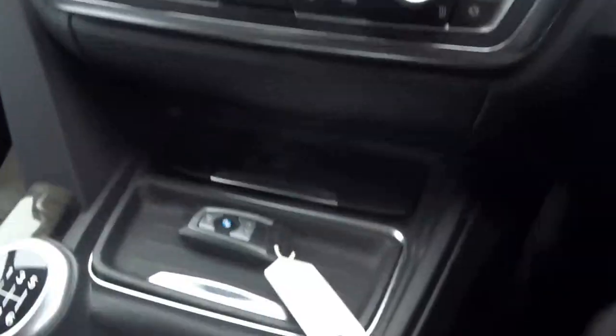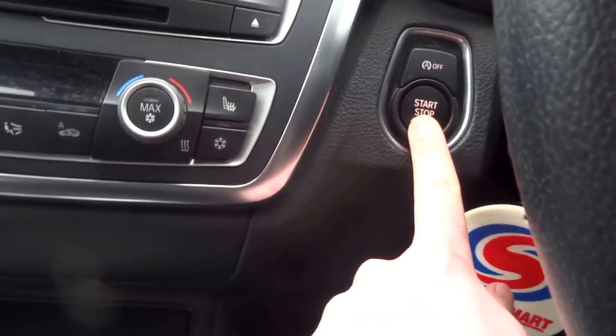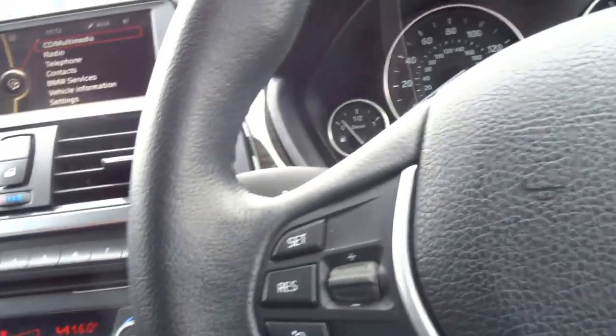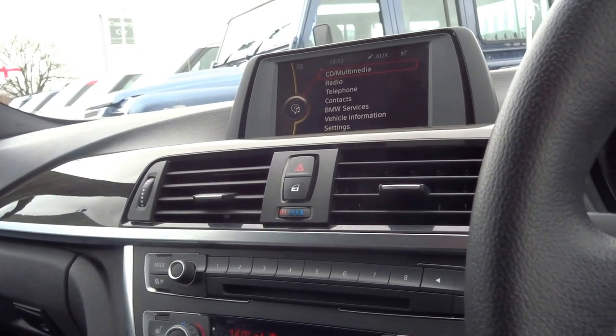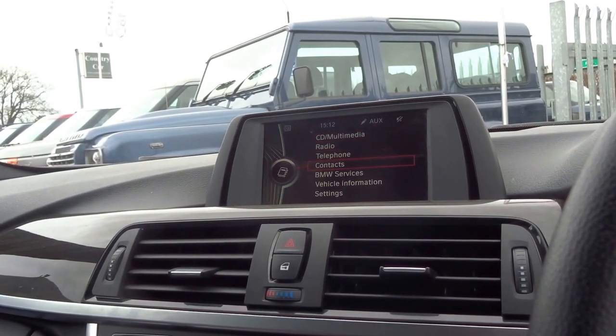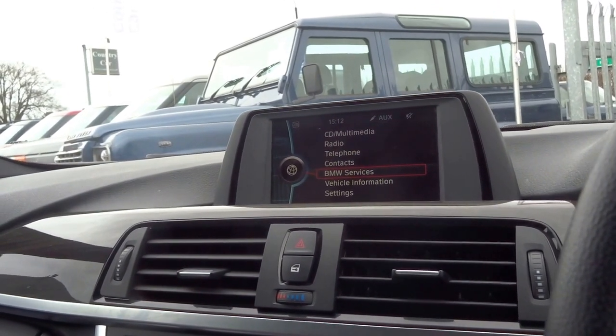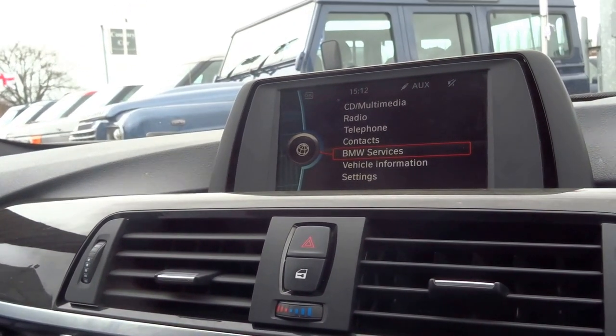So that key can just be placed anywhere. Foot down on the clutch, hit the start button. There we go. So this vehicle is specced with the navigation — I believe, let me just double check that.